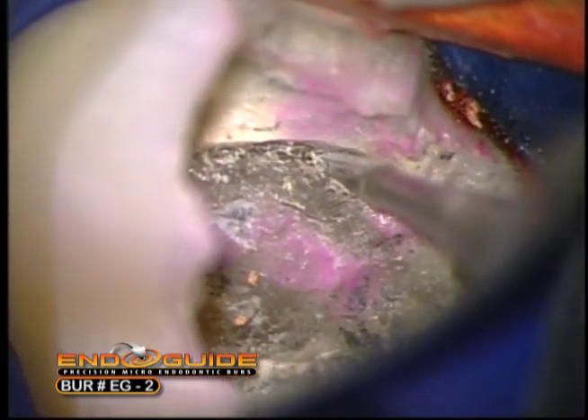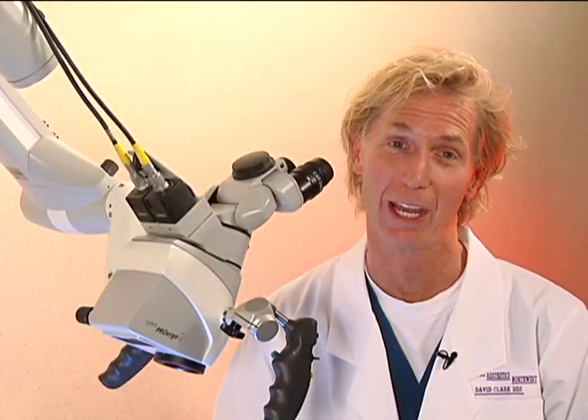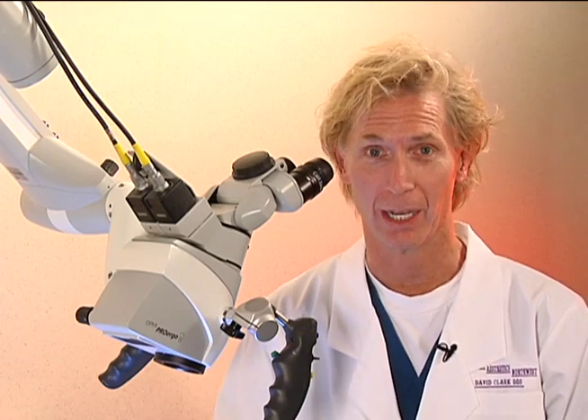I hope you've enjoyed this brief synopsis of the transition away from round burrs and old-fashioned access burrs to tapering carbides and tapering diamonds, which is the future of endodontic access.